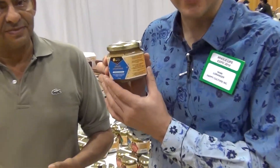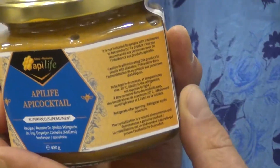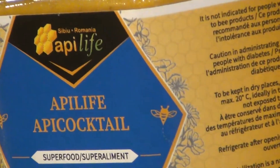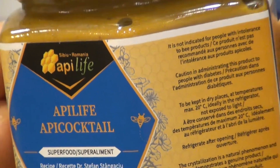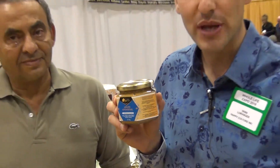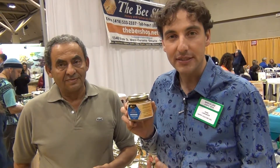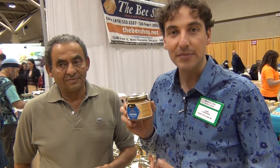Yes, what we have here, we call it AP Cocktail. It's a mix of all bee products together. The honey acts as a base that keeps the properties of all the other products good, even if we don't freeze them. So we have honey as a base and then we add a lot of fresh bee pollen — fresh frozen, so it hasn't been dehydrated.